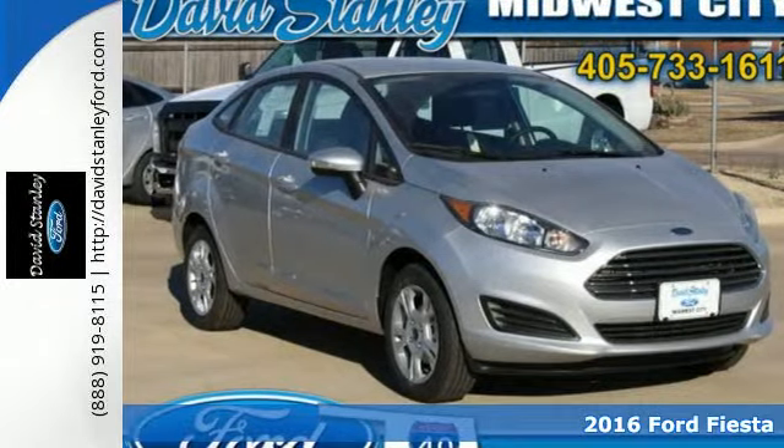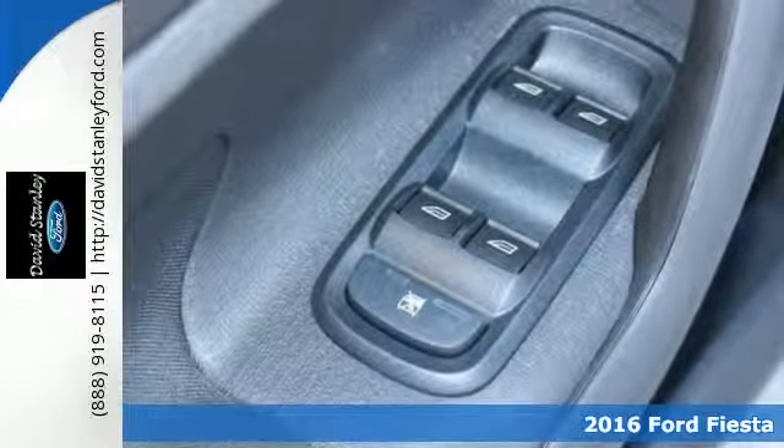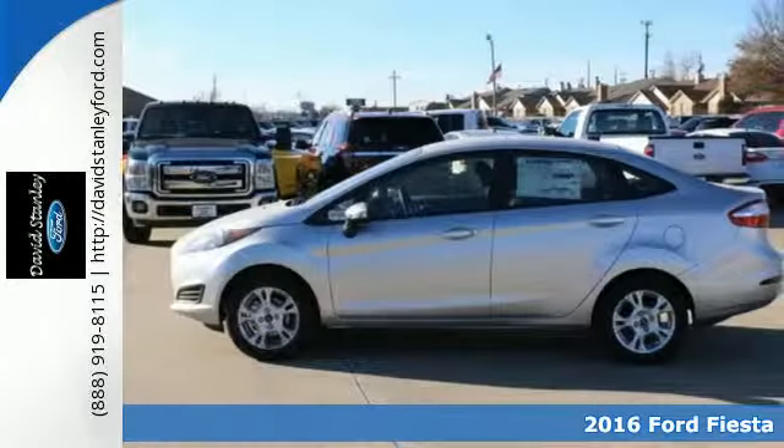It's a 2016 Ford Fiesta. This Fiesta embraces its performance and fuel efficiency, and makes heads turn with its sleek and sporty look.